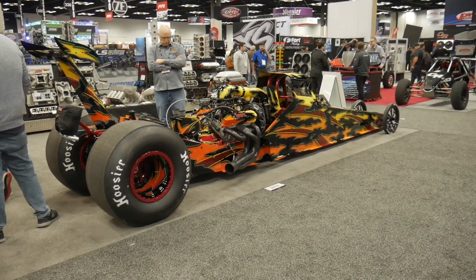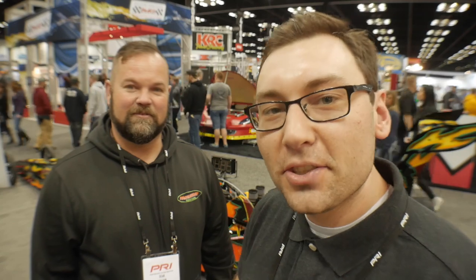Dean, for the viewers out there who may not know you yet, why don't you go ahead and introduce yourself and your company, and then we'll start to talk a little bit more about this dragster behind us.